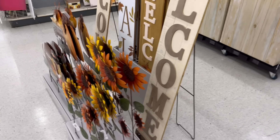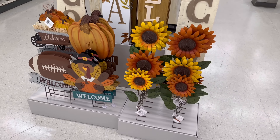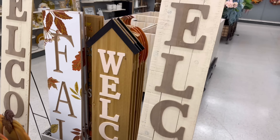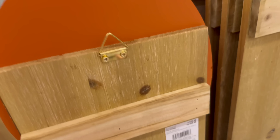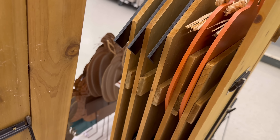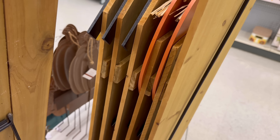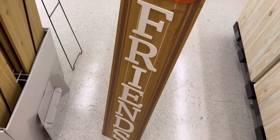I also noticed these signs. I'm so excited, I love fall — it's like my favorite. I love Christmas too but fall is the best, I love Halloween. So this one is $39 — it has a pumpkin on it and says 'welcome friends.'